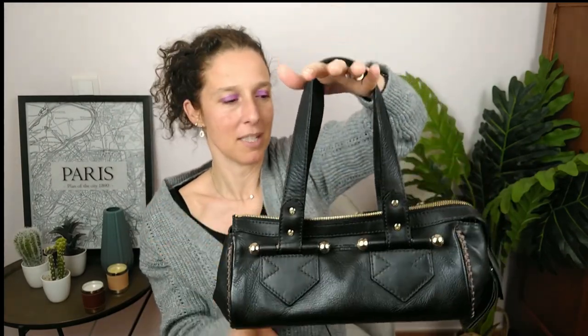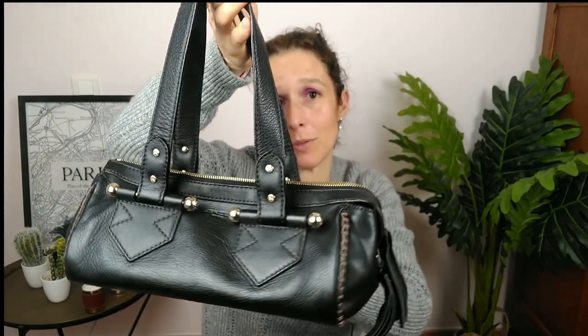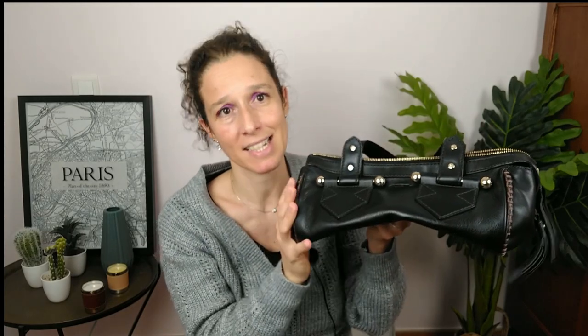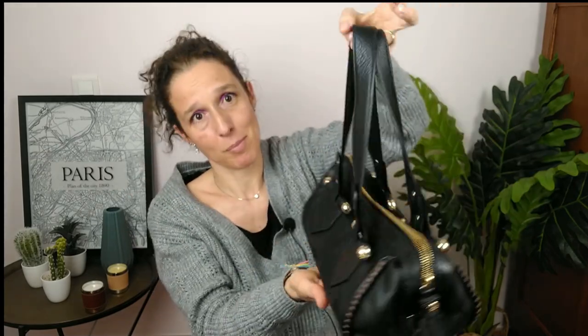Now I use it less because even though it's gorgeous, this kind of shape is not back in trend at the moment. But I know that one day it will be perfect again, so I keep it because I really love it. This one was clearly expensive — we were near 700 euros. A few months before, I saw the same one in brown leather and the person was selling it for 500 euros. So even 10 years later, the price is still high. I will not sell mine because I've got a lot of memories, and you know how much I love memories in bags.